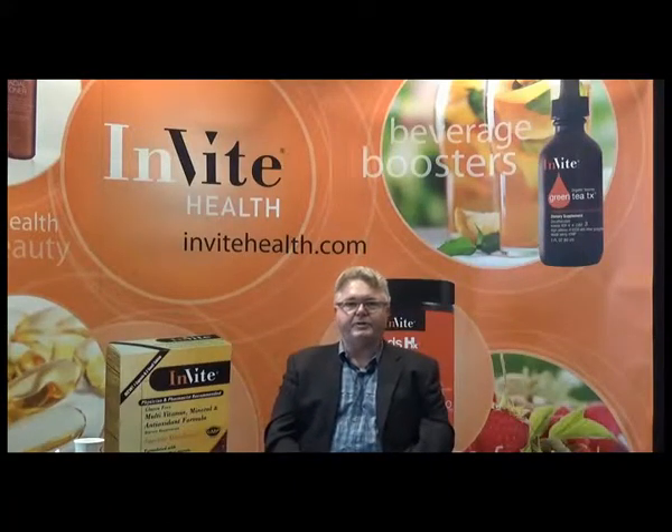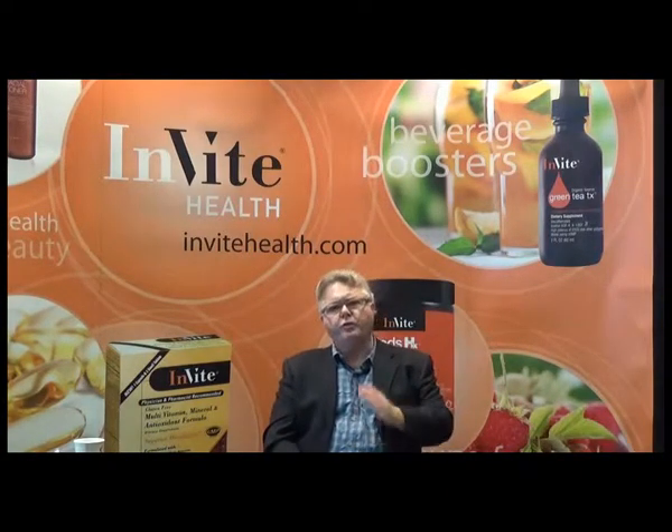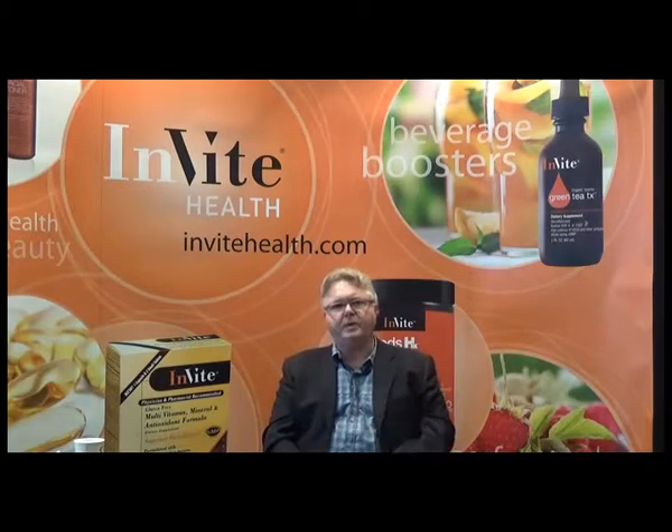Hi, my name is Jerry Hickey. I'm a pharmacist, I'm a nutritionist, I'm the chief scientific officer over here at Invite Health. We're here today to talk about biocurcumin 5-loxin, which is a real joint health supplement.